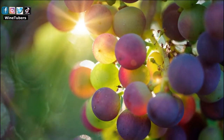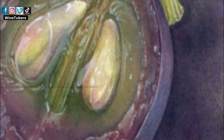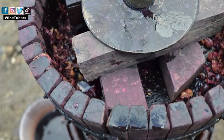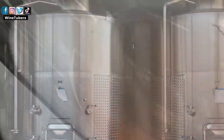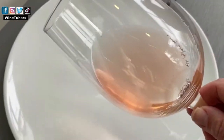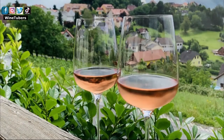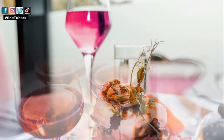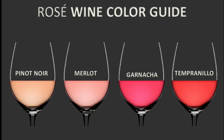The pulp of the grapes used to make wine is mostly light yellow in color. The pigmentation of the wine comes from contact with the skin during the winemaking process. Therefore, the rosé wine color will depend on the grapes used and the time it has been left in contact with the skin during maceration.